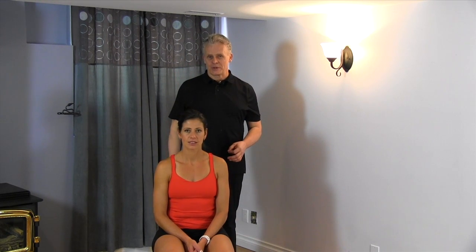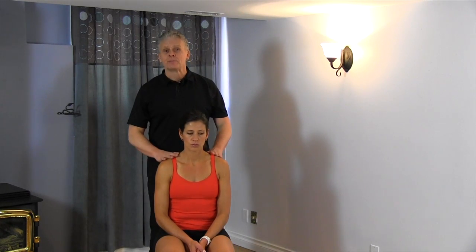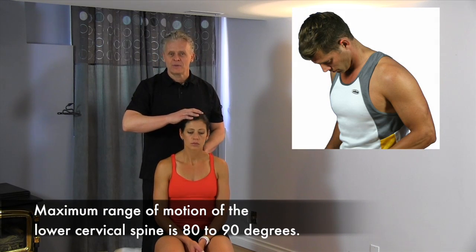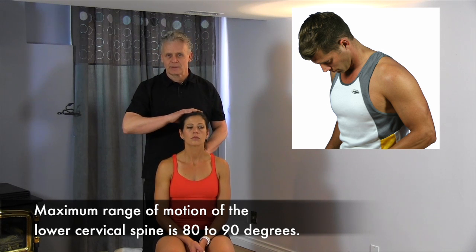Hello, I'm Dr. Brian Abelson of Panetic Health. I'm going to go over neck or cervical range of motion and what you look for when you have restrictions or imbalances. We're going to go through some primary motions here. This is referred to as flexion. Going into a position of flexion, normal would be somewhere around 80-90 degrees.